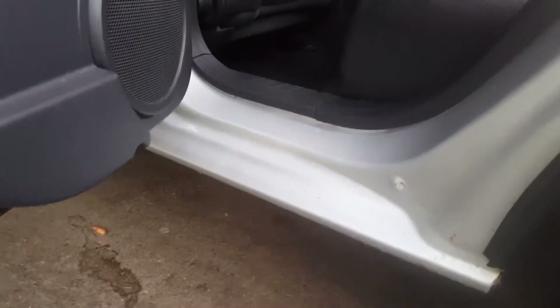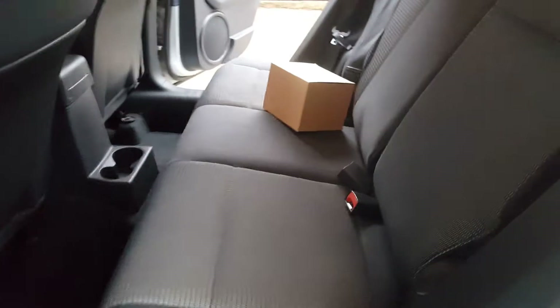If you look inside the doors, everything is rust-free — very, very clean. The interior is in really, really good shape. There's no rips on the upholstery, no major stains or anything.